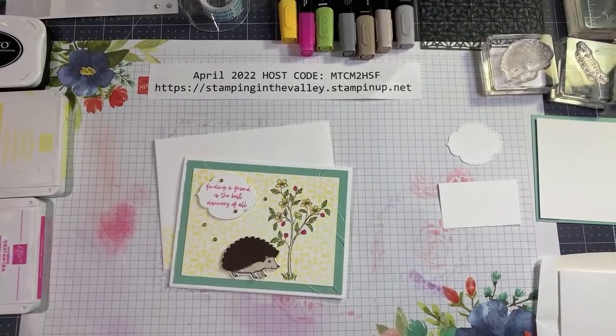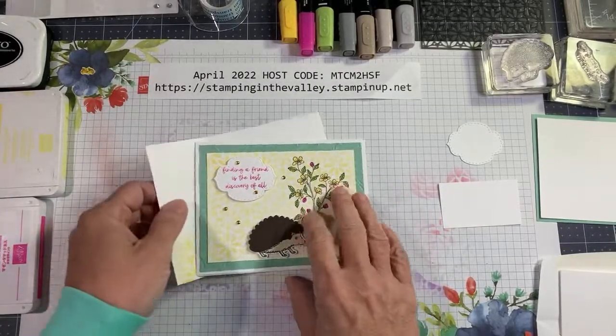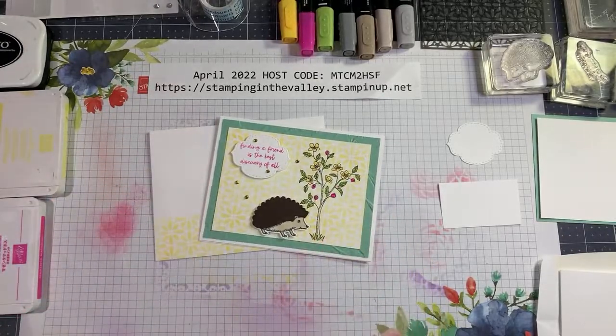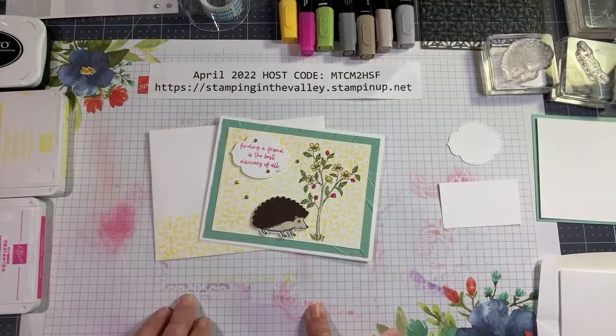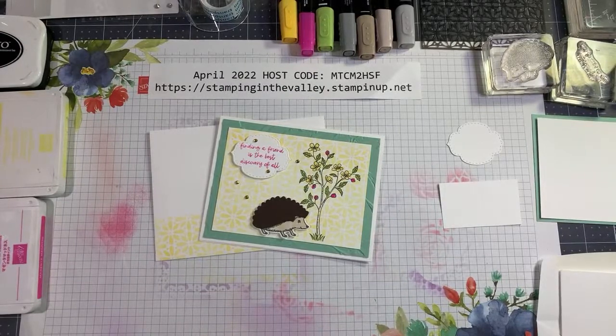Good morning everyone! I'll give it a second for folks to hop on. Today we're doing a little fun work with some ink and some masks. As you can see I've been very busy with them on my grid paper here. I've had a lot of fun with the masks over the past few days — really nice, fun to work with, gives it a nice background.